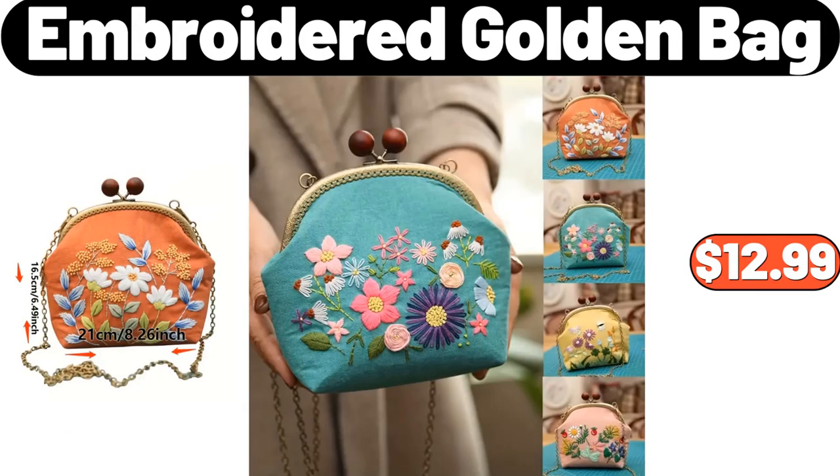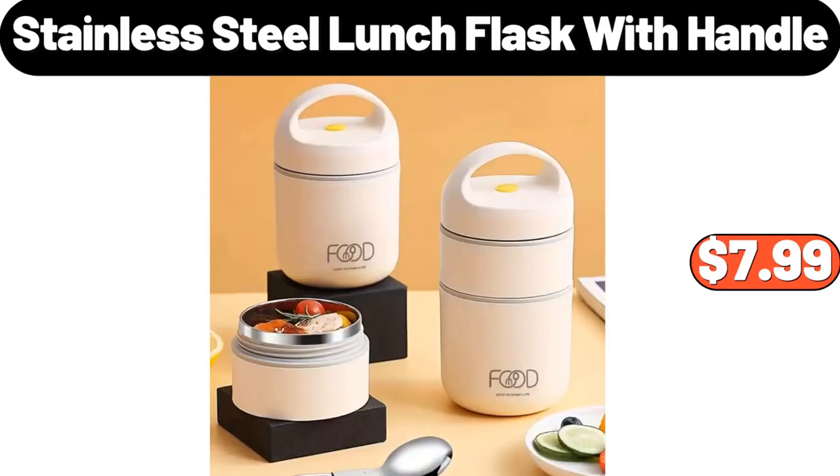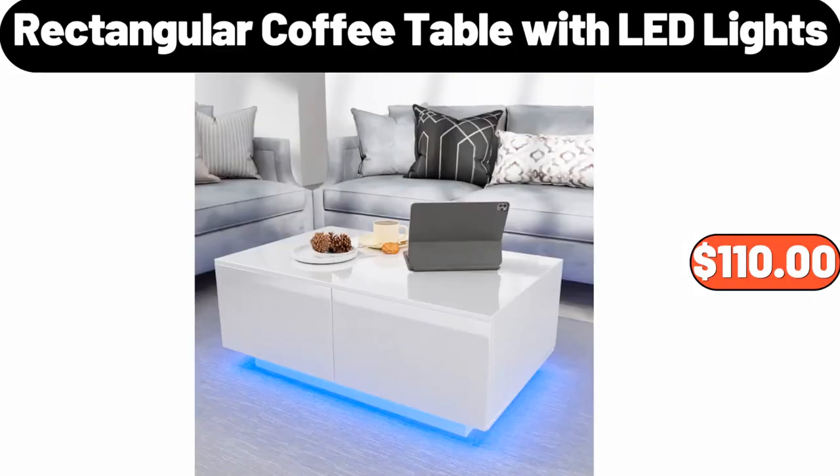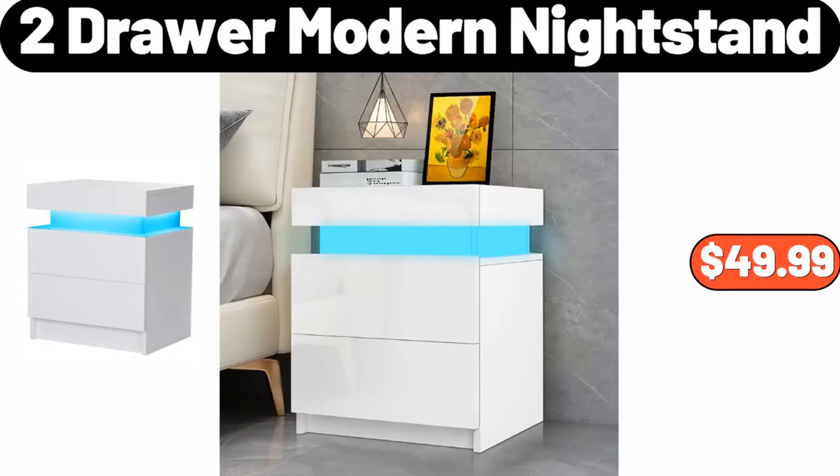Embroidered Golden Bag, $12.99. Elegant Refillable Soap Dispenser, $3.99. Stainless Steel Lunch Flask with Handle, $7.99. Rectangular Coffee Table with LED Lights, $110. Women's Puffer Coat, $45.99. 2-Drawer Modern Night Stand, $49.99.